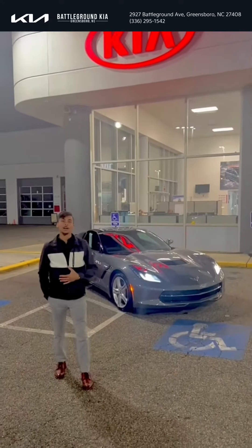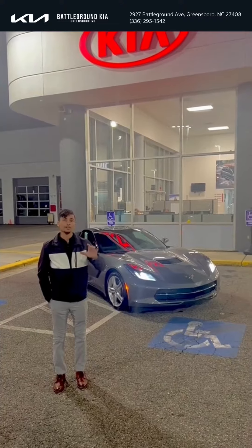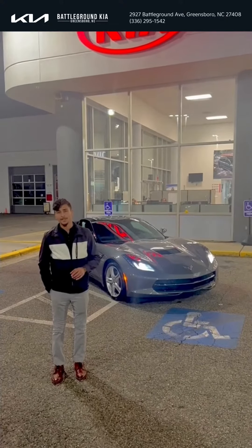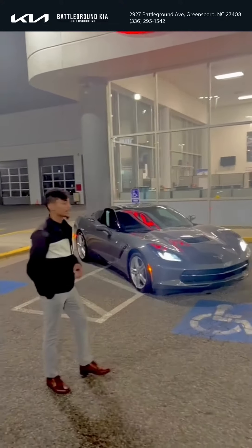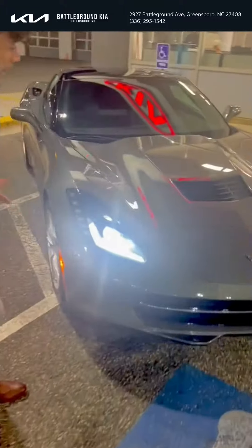Hey guys, this is Justin down at Battleground Kia in Greensboro. Right now I'm standing in front of a 2016 Chevy Corvette. We do have a great deal going for this vehicle. One thing I really love about this car is the sporty headlights as well as the hood vents.